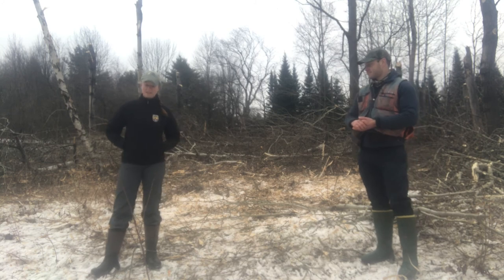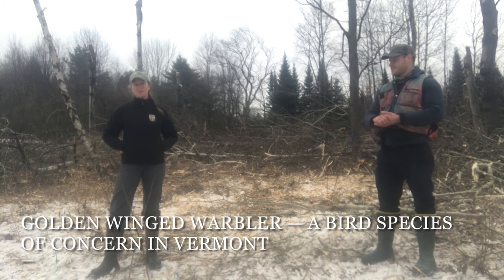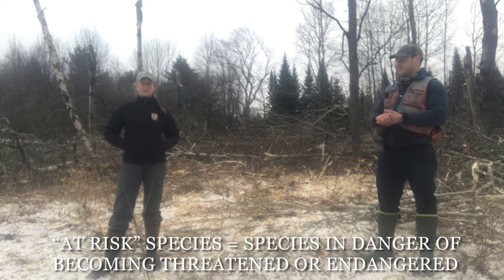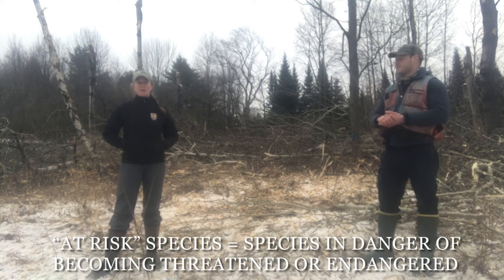The U.S. Fish and Wildlife Service is here particularly because of the Golden-winged Warbler. The service is well known for administering the Endangered Species Act and for protecting listed species, but a recent focus has been at-risk species — and that's where the Golden-winged Warbler falls. These are species that are in steep decline and in danger of becoming listed, and we want to do everything we can to keep them from getting listed. This project fits in really well with our goals for that species to try to create habitat they need out on the landscape.